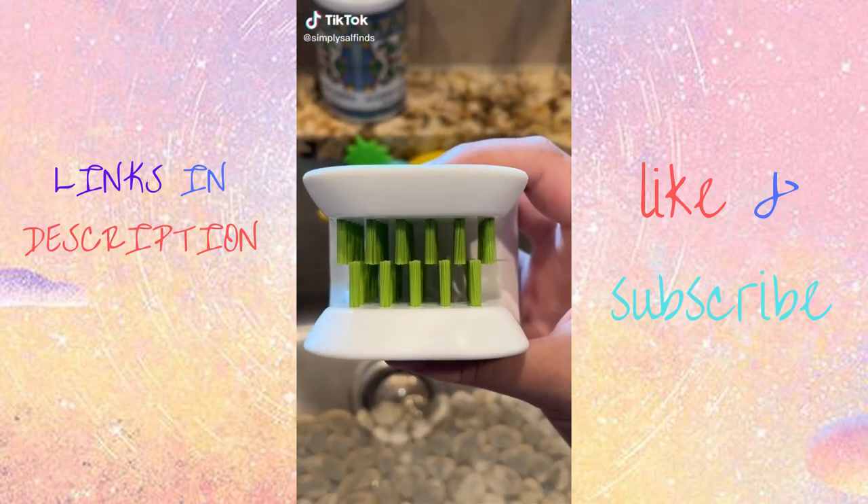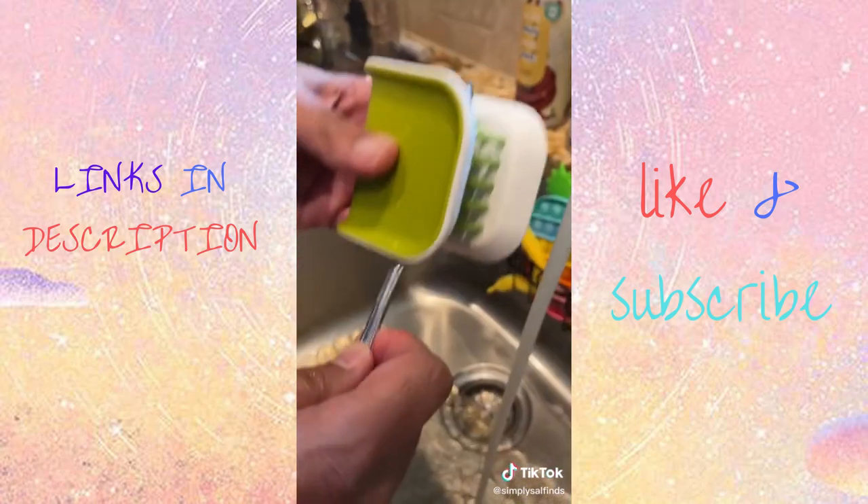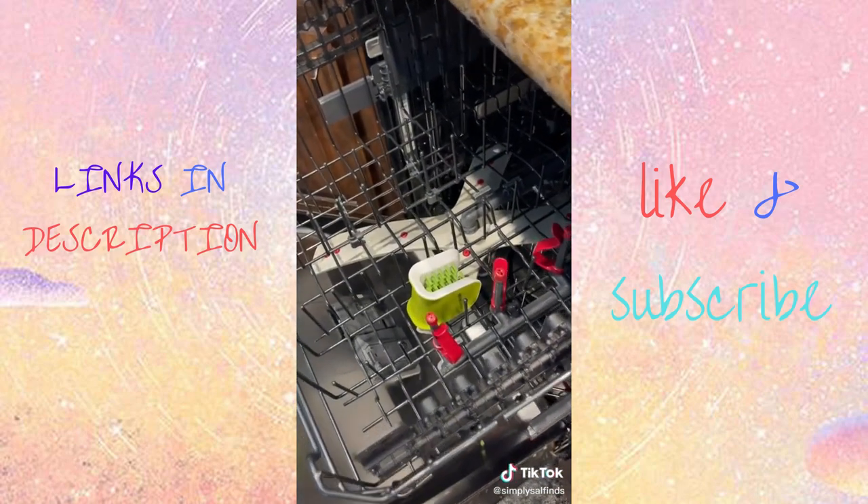This is my cutlery brush that I got on Amazon, and it's a real time saver. You can safely and quickly clean both sides of your knives, forks, kitchen shears, or just about anything. And when you're done, just toss it in the dishwasher and you're all set.